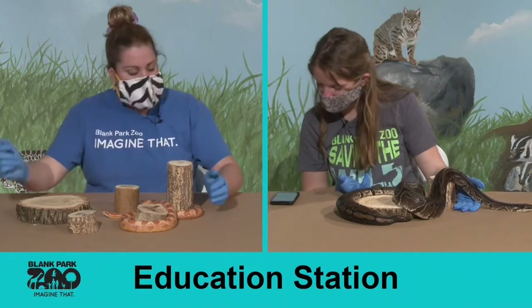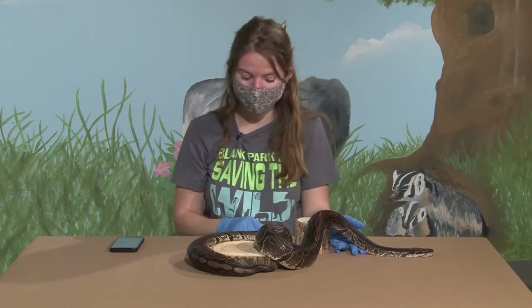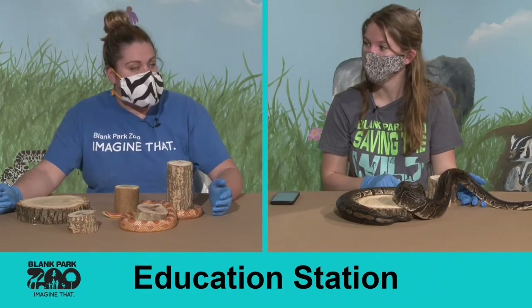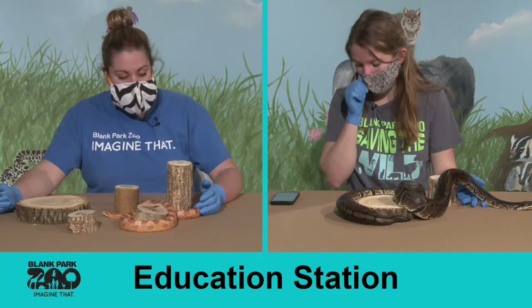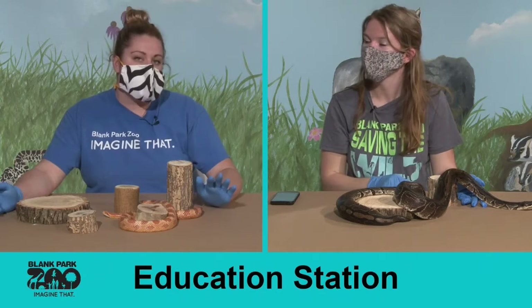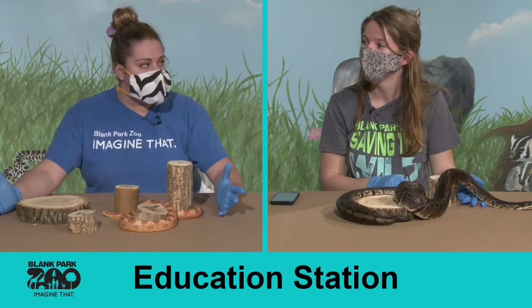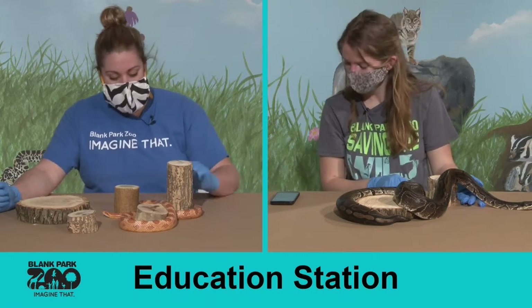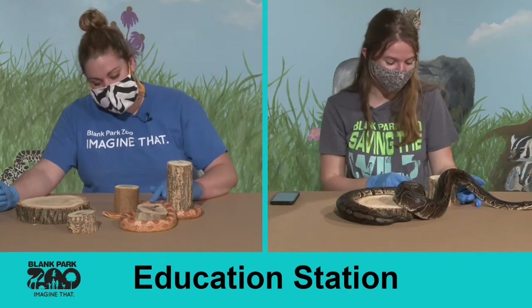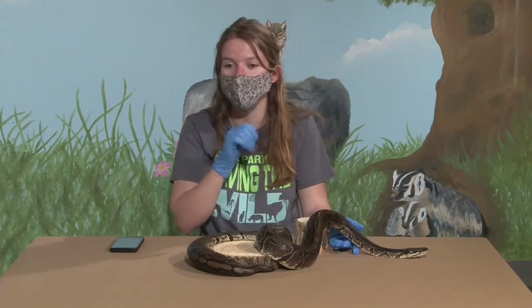We have a question from Rachel: are any of your snakes escape artists? Our sand boas have learned how to open one of the enclosures they were placed in, and we don't use that enclosure anymore. Our boa constrictor isn't necessarily an escape artist, but she's really good at hiding — when we let her out for exercise time we usually lose track of her, and she'll be curled up on a shelf somewhere and it takes a couple minutes to find where she's decided to nap.